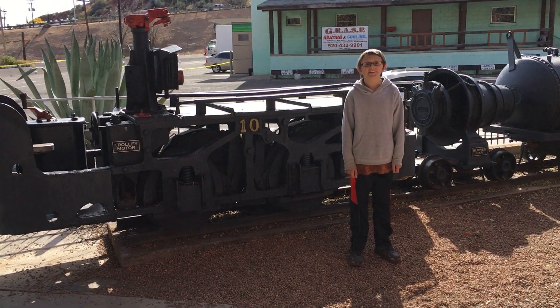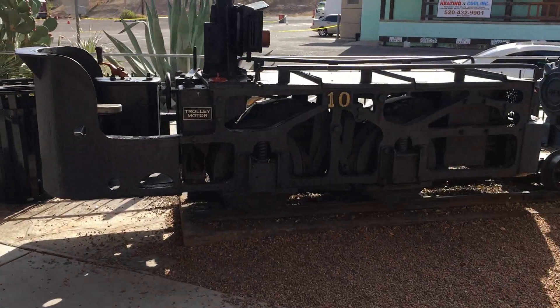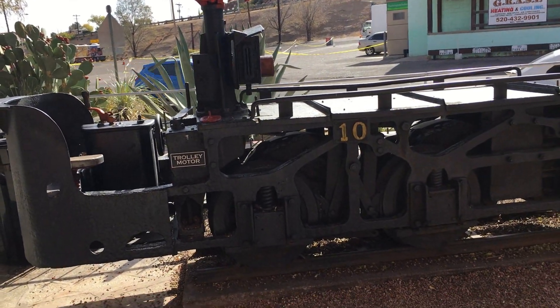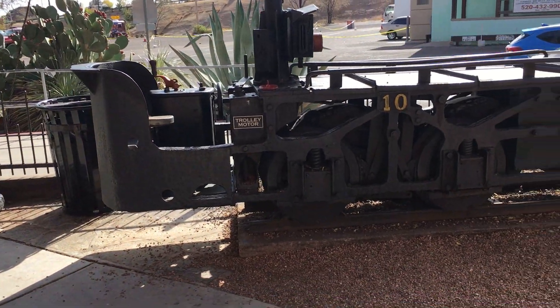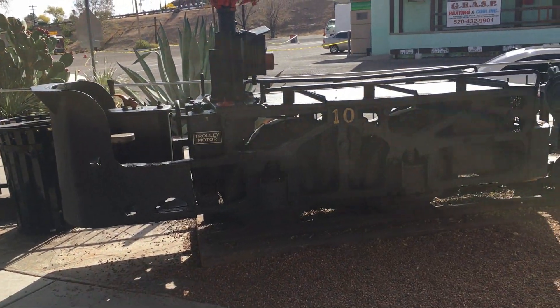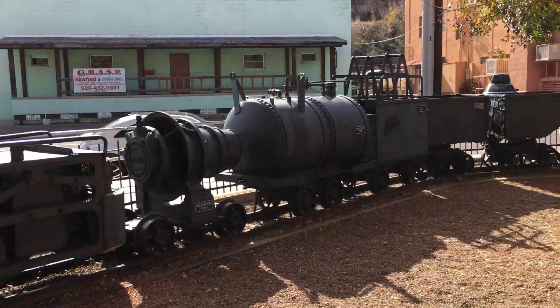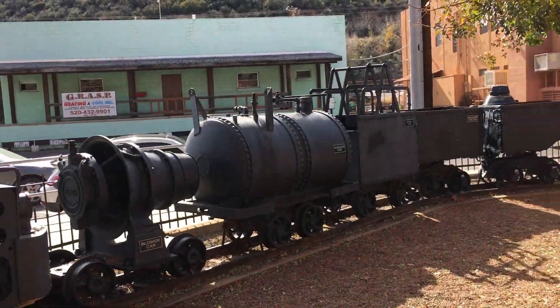Hi, Angel here at Vampyrus Kiss. This is the kind of thing — they call it a trolley, I guess — that they use down in the mines. When we went and did the tour of the Queens Mine, this was something like what we rode on.